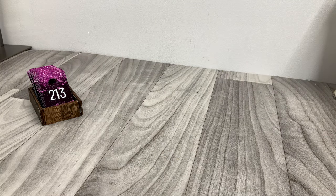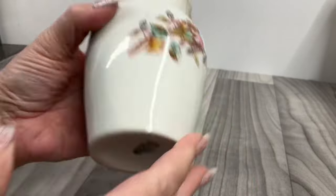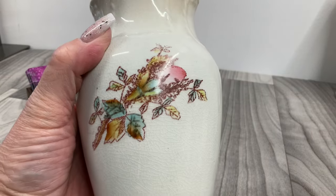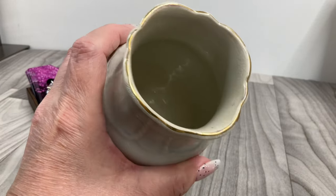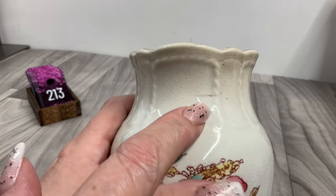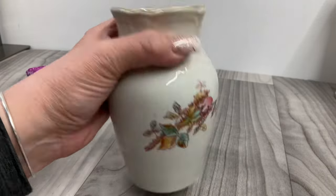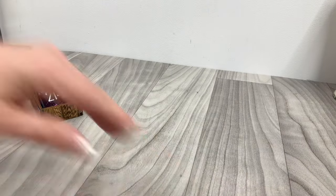This one is marked Texas — I know I've got Texas girls out there watching! There's crazing all over this. No chips in the top, a little fading on the gold glaze. There are some marks that might not come out, but otherwise not too bad. Five bucks.